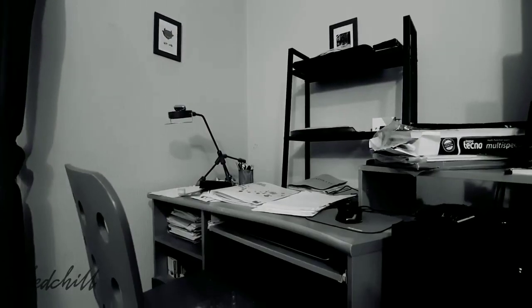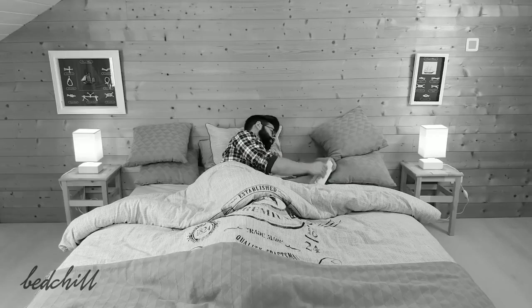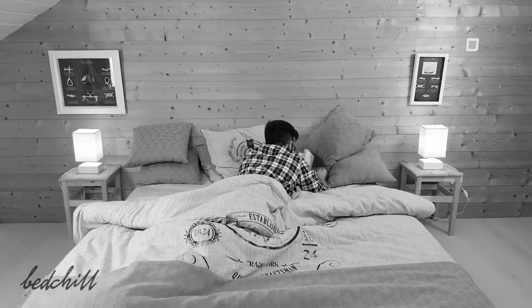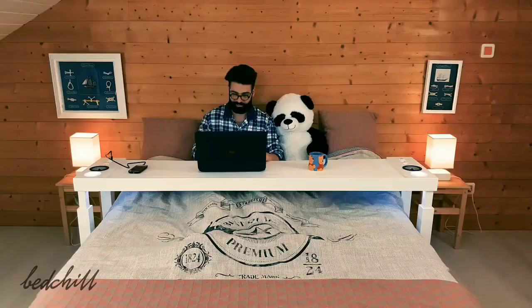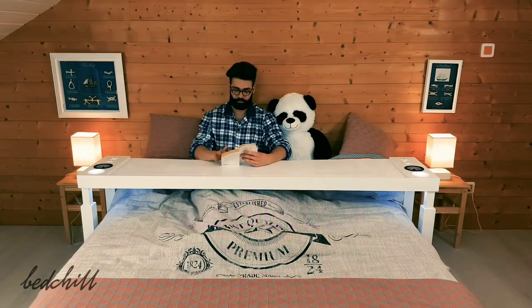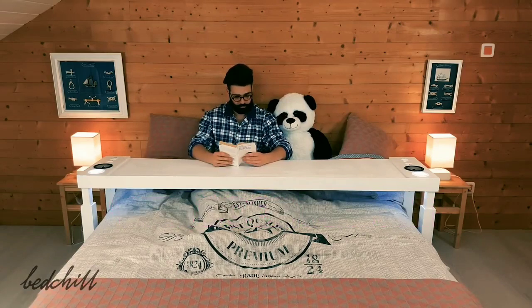We definitely prefer to be on our comfy beds over anywhere else, but we could never really find a comfortable position, or our laptop would overheat and sting our legs. Since the creation of the Bed Chill, we can use our laptop and read in our bed for hours with good posture and great comfort.